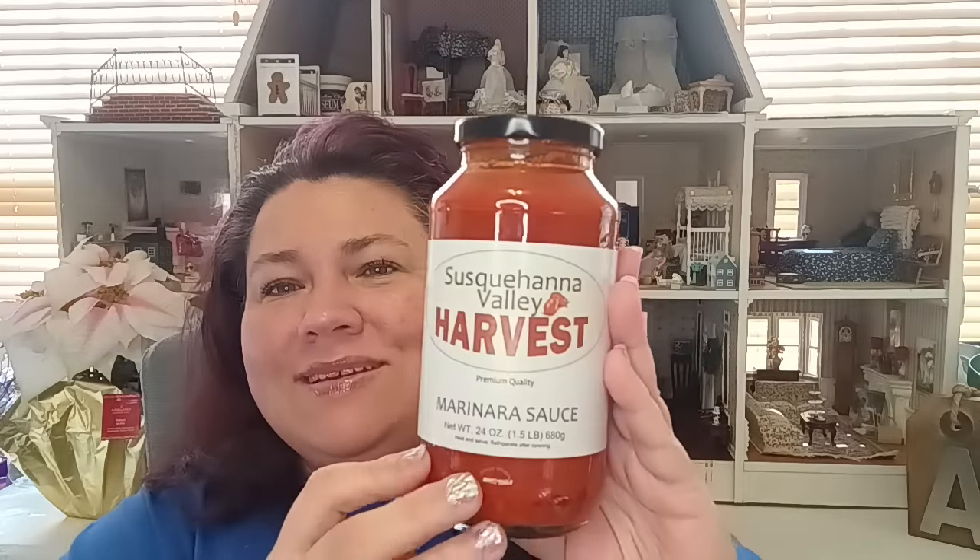Now let's go into food — I only got three things. They brought back the harvest marinara sauce. I almost lost my mind because I had been hoping they'd bring it back. It's 24 ounces, which is huge — we have a big family and when we cook, we cook big. This makes a real difference versus cracking open two smaller jars. I got six of them — I was so excited to see it again.